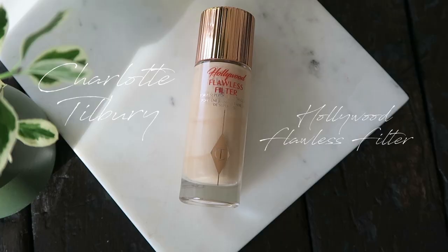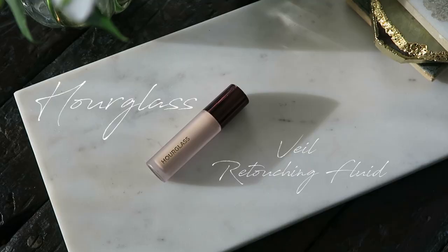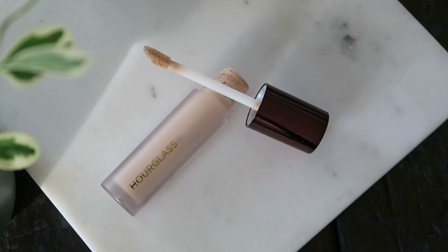And then this is the Charlotte Tilbury Hollywood Flawless Filter. I've been applying it in strategic places — around the face — just to bring a touch of illumination and hydration. Mainly under my eyes, I've been using the Hourglass Veil Retouching Fluid. It's really brightening and quite hydrating. I've been throwing it in my purse and using it to touch up through the day. When some areas are kind of separating on my face, this really helps bring everything back together and eliminates cakiness.